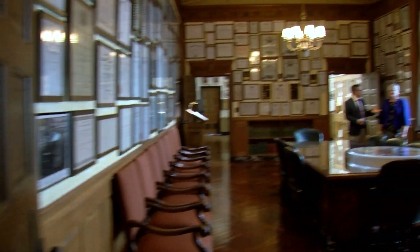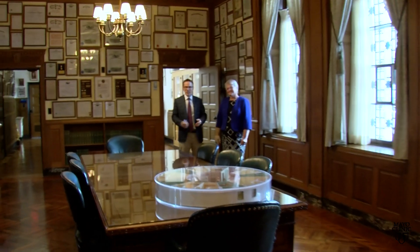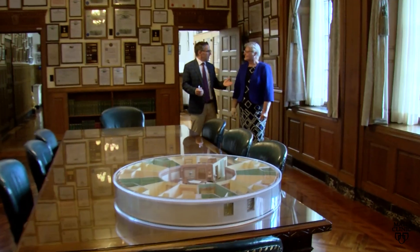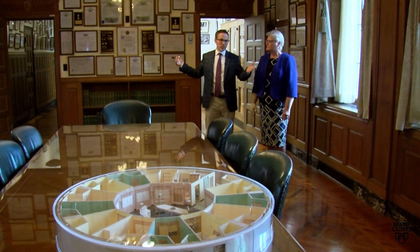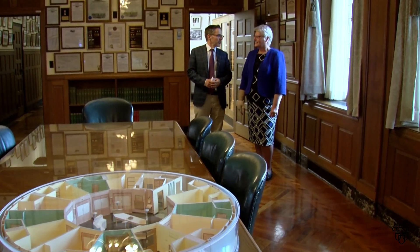Hey everybody, back here with Renee Zemer from the Mayo Clinic Archives. I'm Axel Gumbel with another installment of Heritage Highlights. And Renee, we are in the boardroom here in the Historical Suite on Plumber 3. Tell us about this magnificent space.